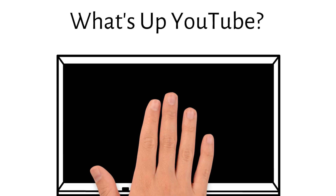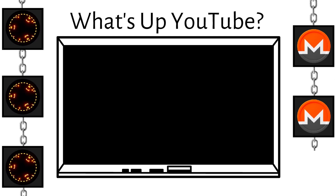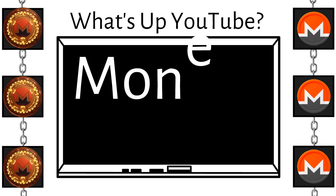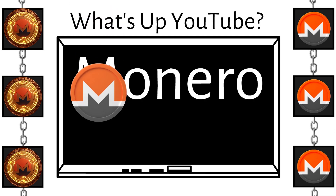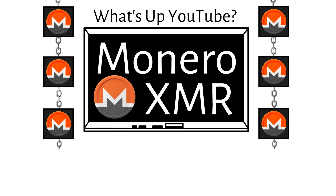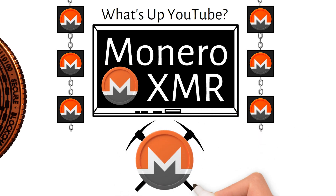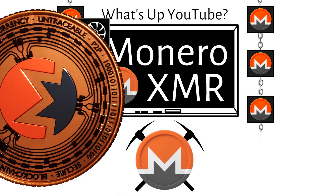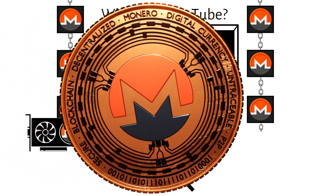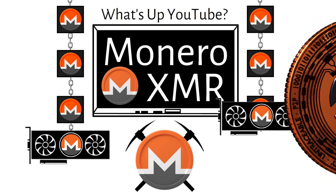Welcome back to the Crypto Breakdown Layer One Blockchain Whiteboard Miniseries. In today's video I'm going to teach you everything you need to know about the Monero cryptocurrency, aka XMR. Monero could potentially be one of the most powerful cryptocurrencies in the world, but the question remains: will the powers that be let it happen — can they even stop it if they want to?